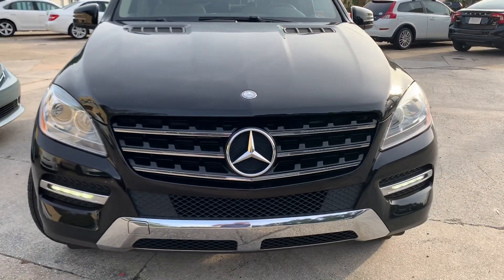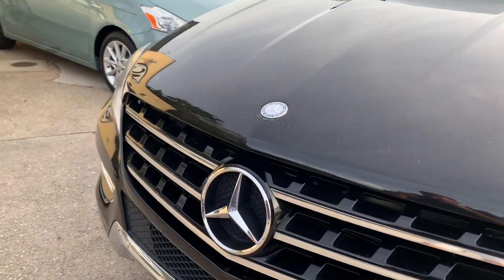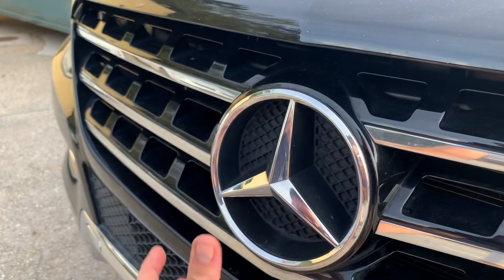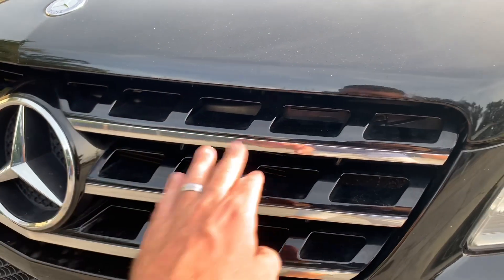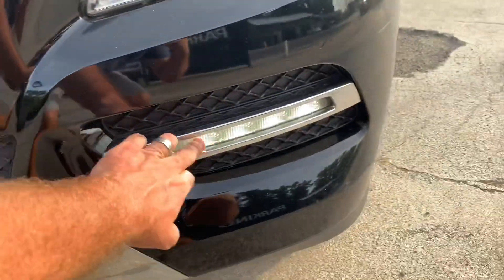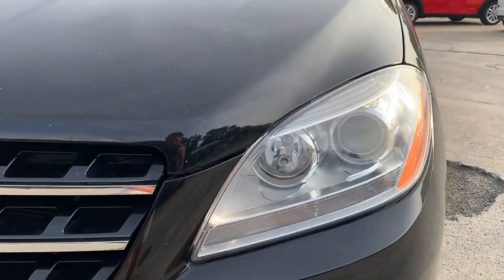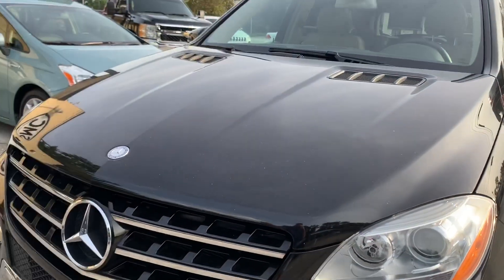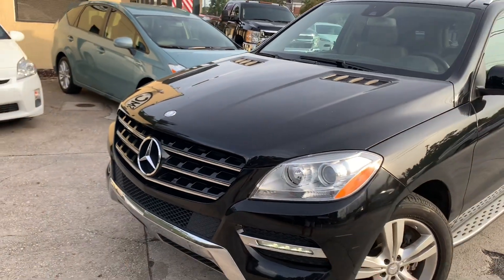The black color looks great with the chrome trim and the silver. I'm loving this big logo - the medallion, as they may call it. What an aggressive grille. Black with chrome accents throughout. You'll see the chrome accents down on the bottom as well. Your LED lighting here, your projectors, your headlights looking really good. Front hood looks great as well - no major scratches or dents on the front of this car.